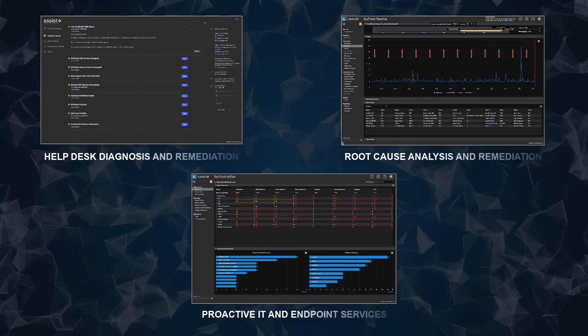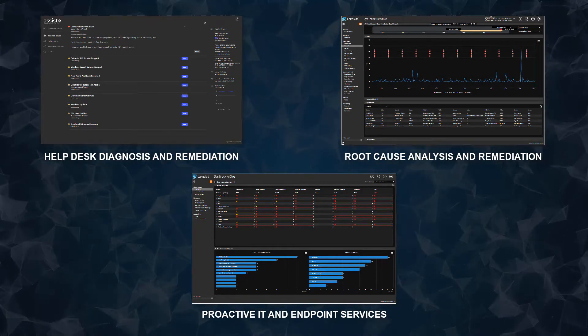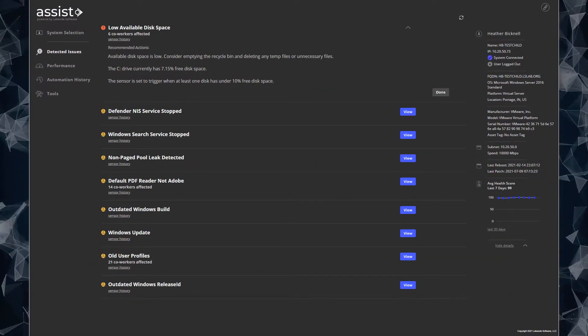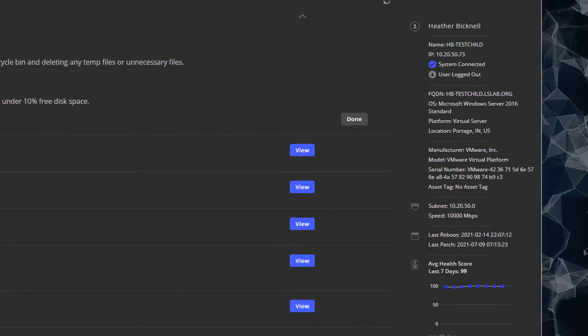Here are just three examples of common use cases and problems you can solve with Lakeside's digital experience management platform. The first is help desk diagnosis and remediation. Lakeside Assist is an all-in-one workspace for level one service desk staff to quickly diagnose and resolve issues.